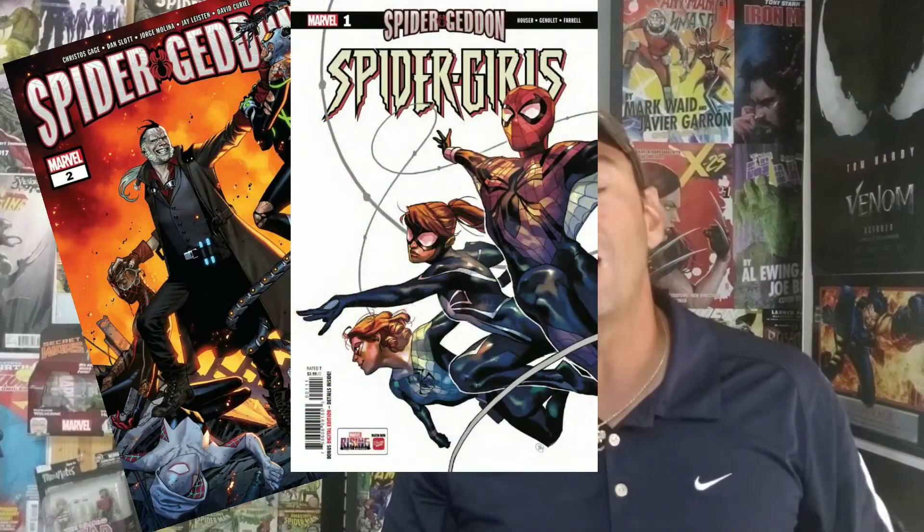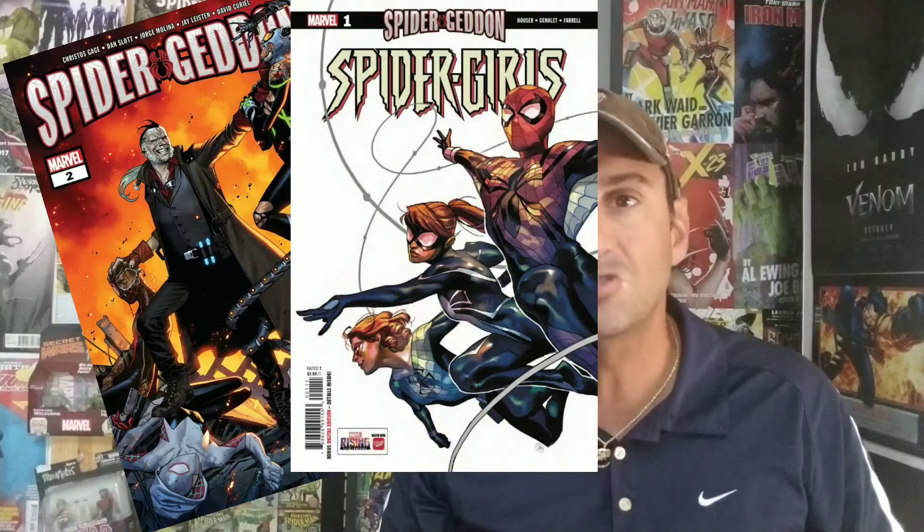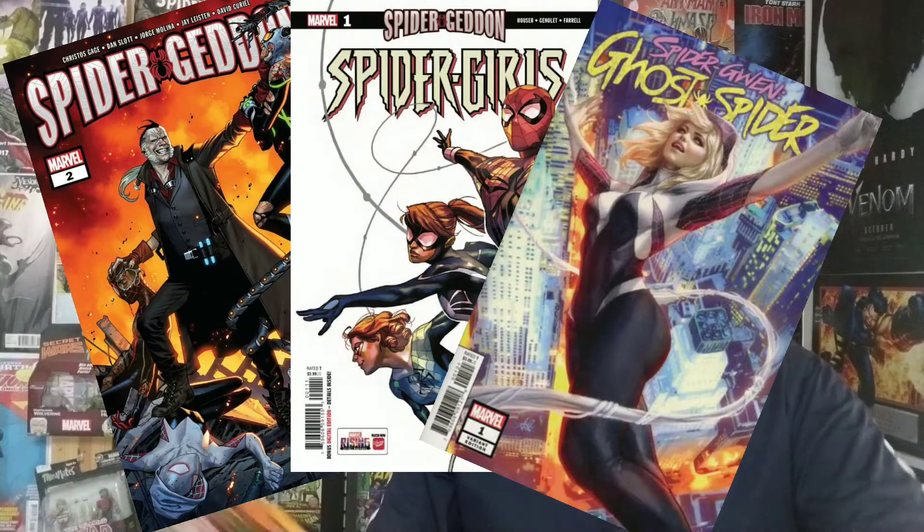The books we're going to be talking about today are Spider-Geddon issue two, Spider-Girls issue one, and Spider-Gwen Ghost Spider issue one, as they all tie into this Spider-Geddon event. So first things first, let's talk about Spider-Geddon issue two.